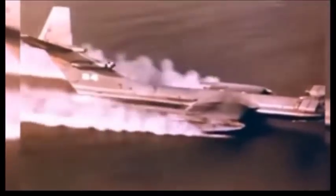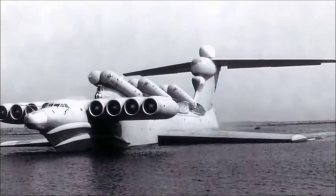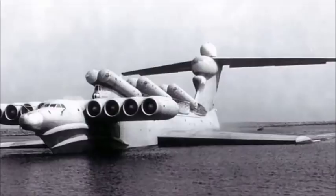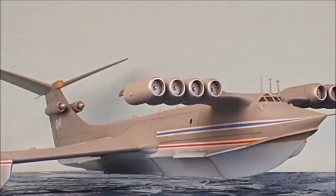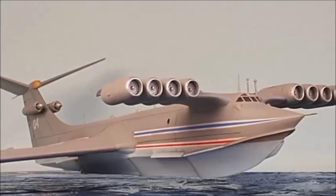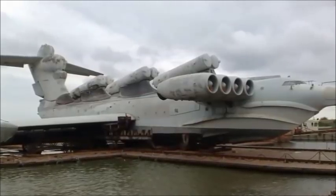The Soviet Union was an early pioneer in GEV research, building the so-called Caspian Sea Monster in the mid-1960s. At 544 tons, the Caspian Sea Monster was the largest GEV ever built. The Soviets built a number of military GEVs — the A-90 Orlyonok functioned as a military transport, while the giant Lun-class ekranoplan had six Moskit anti-ship missiles. The Lun is no longer in service but is visible via satellite, parked on a floating barge in Kaspiysk, Dagestan.